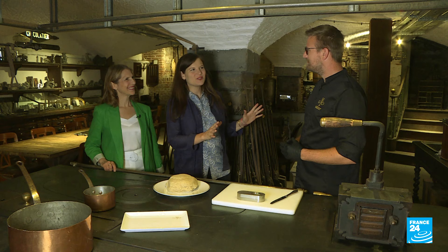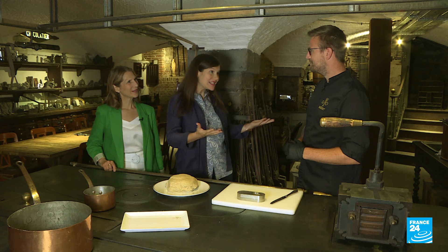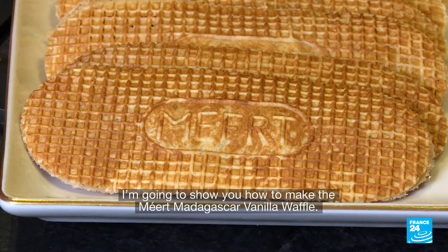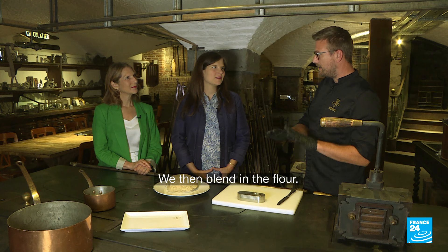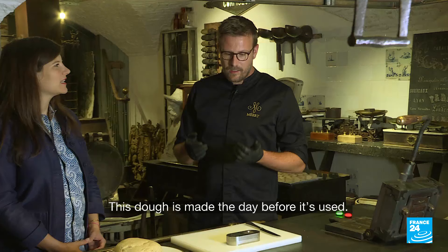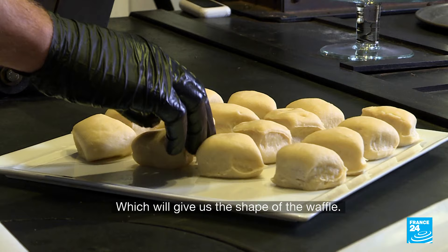You're the waffle master here at Patisserie Mer. Can you tell us the basics about how to make a waffle? Je vais vous montrer comment on fabrique une gaufre — la gaufre à la vanille de Madagascar de chez Mer. Première étape, c'est la pâte à gaufre. On va travailler le beurre, le sucre et le sel, puis incorporer la farine, et ensuite nos liquides: de l'eau, des œufs plein air, et la levure biologique. Il faut savoir que cette pâte est fabriquée la veille pour le lendemain. Une fois qu'on a obtenu une pâte, on va la diviser en petits pâtons, et c'est ce qui va nous donner le format d'une gaufre.